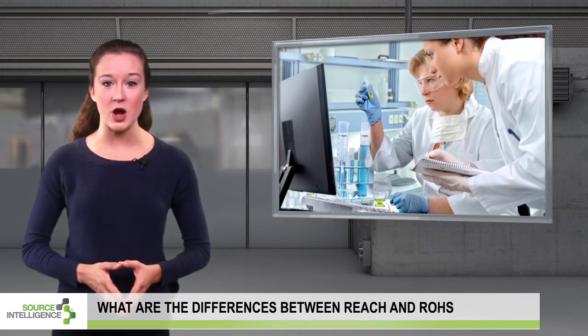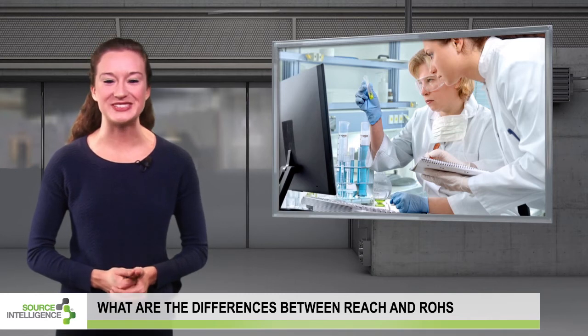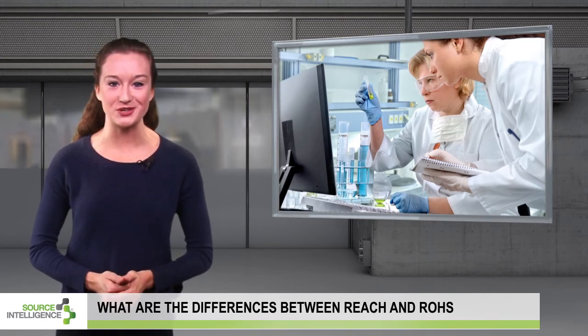If you're struggling to comply with REACH or RoHS, or would like to learn more about the requirements, speak with one of the folks at Source Intelligence today and visit www.sourceintelligence.com.